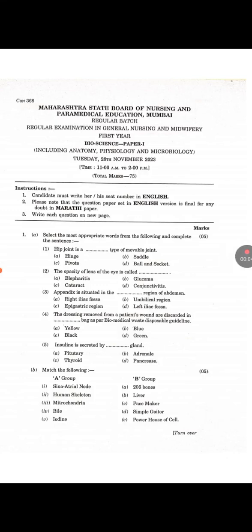This is the question paper of First Year G&M conducted in November 2023. This is the final year Maharashtra State Board of Nursing and Paramedical Education First Year G&M Board Exam Question Paper. You can see the question paper — the first subject is Bioscience, which includes anatomy, physiology, and microbiology.